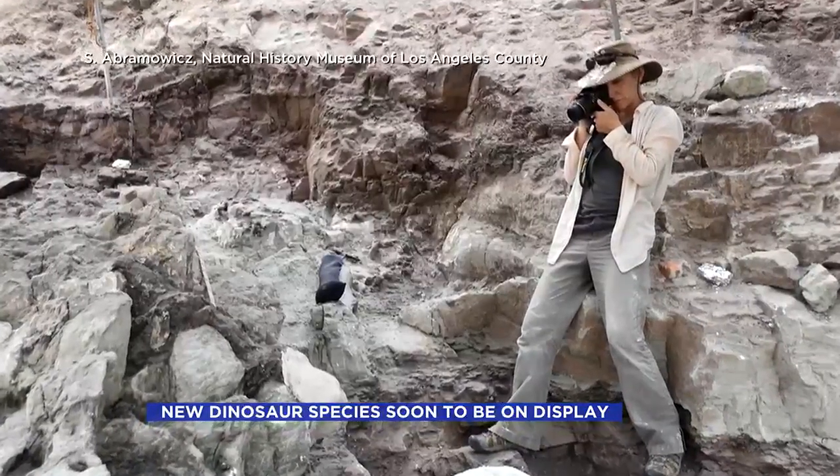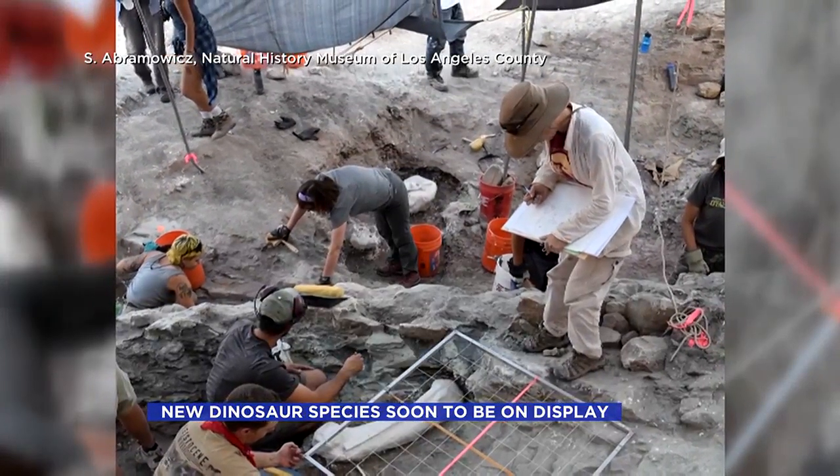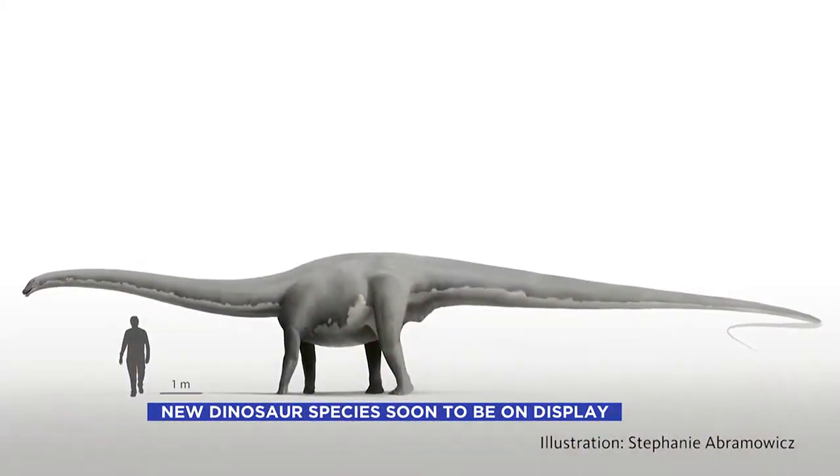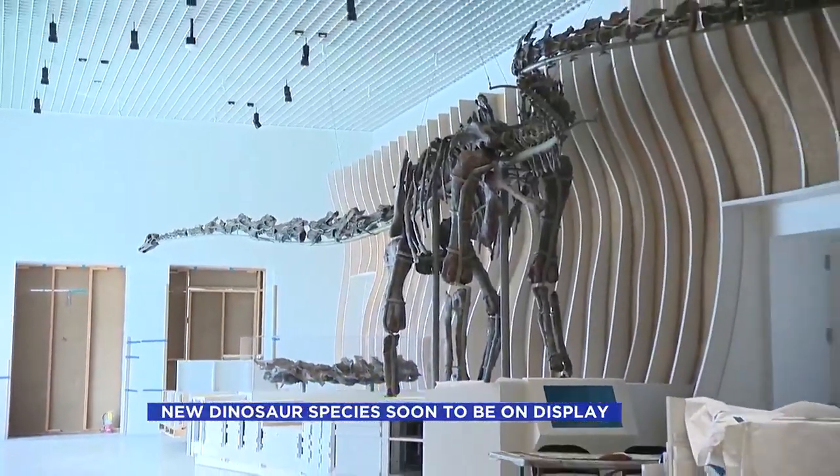Paleontological imaging specialist Stephanie Abramowitz created visual documents and records of every bone. "I'm taking those bits and pieces and scaling them into an illustration that reconstructs her skeleton as it would have been in life, and then using that skeleton." Her fleshed-out illustrations help to reconstruct Natalie's nearly five-ton composite skeleton.